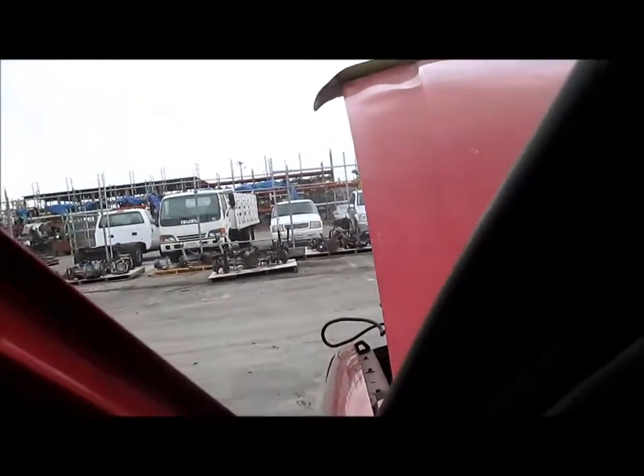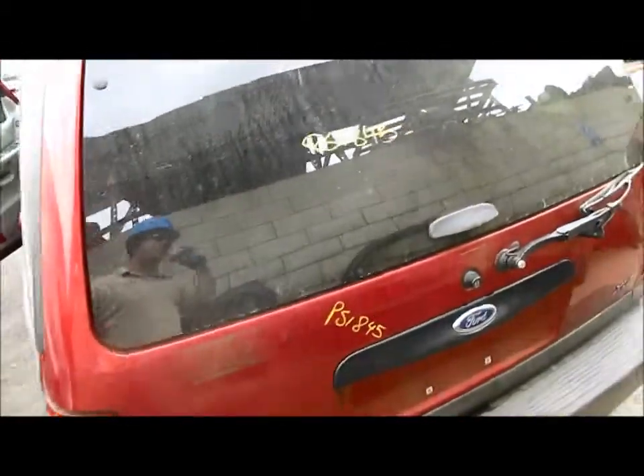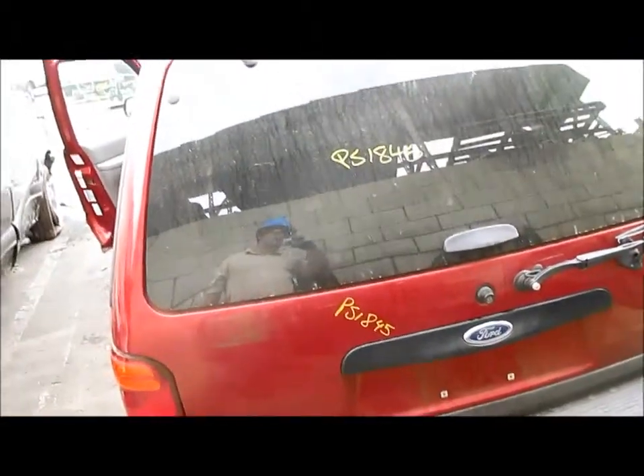Each part will come with a standard 90-day part warranty. We'll take you around the rest of the vehicle. There's your left side doors, and you've got a trunk lid with a molding on the bottom.